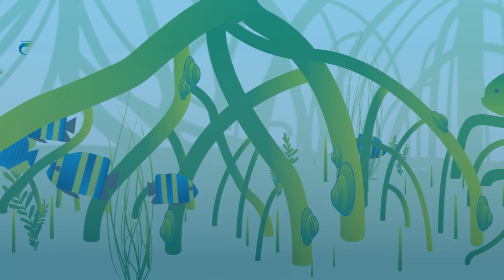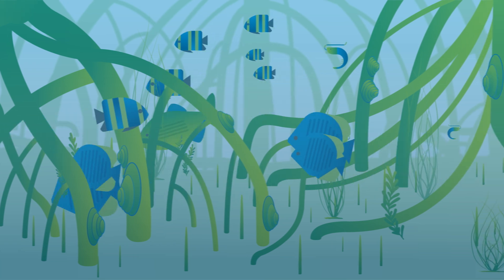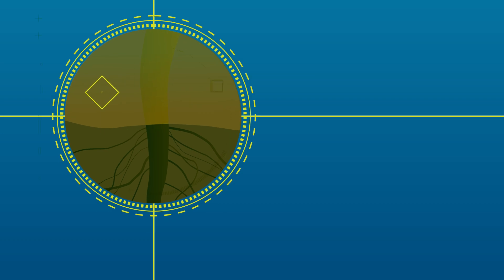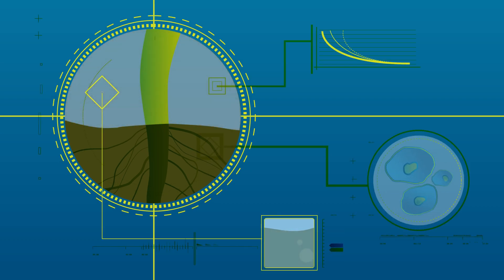In the pools around their roots, mangroves are home to fish, mollusks, crustaceans, and other species. The microorganisms that live on and around the roots create nutrition for mangroves, trap carbon, and filter wastewater.